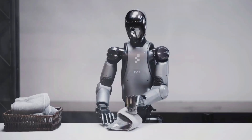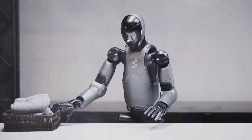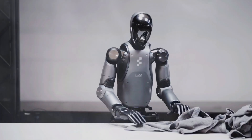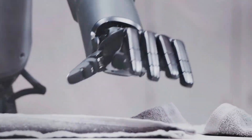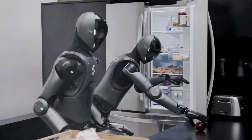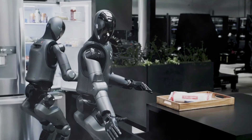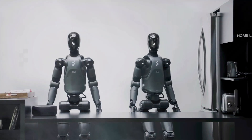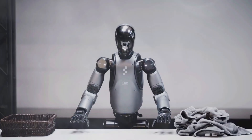Here's what makes this insane. Helix is running end-to-end. That means it sees the towel, understands the instruction — fold this — and moves its hands, all in one seamless thought process. No separate programs for vision, planning, and movement. And it's not just mechanical. The robot maintains eye contact with you, uses hand gestures, and actually feels like it's present in the room with you, not some cold metal machine. You tell it what to do and it gets on with it like an unbothered pro.